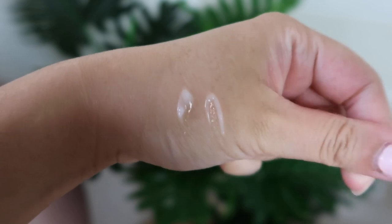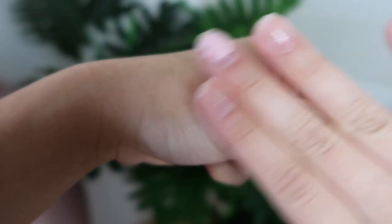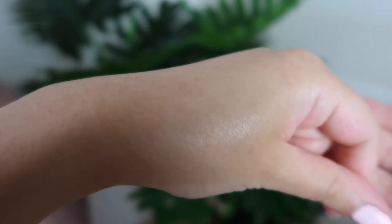I left a little bit in the bottle so I can show you the texture. This one has a light and really soft texture — it's like a really light cream. Like I mentioned, it doesn't have any bothering fragrance; it does have a scent, but in my opinion it smells really fresh.